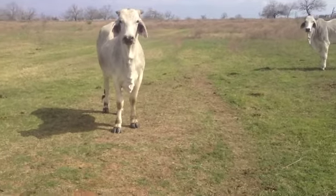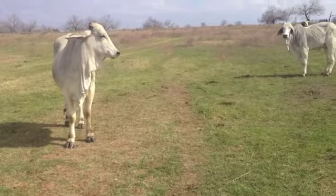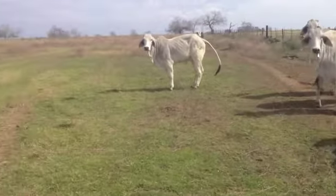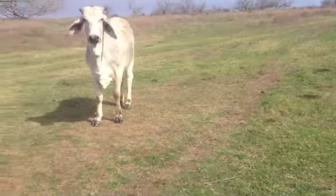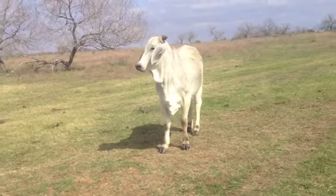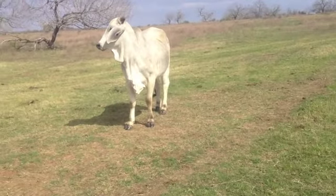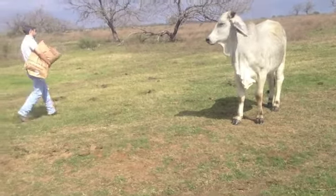Here's a nice group of registered purebred Brahman heifers. The heifers are all raised on one ranch. Most of these heifers are V8 genetics out of V8 bulls and V8 cows. Although not branded with V8, their mom and dad are both V8 — most of them. A few of them are Hudgens, but most of them are V8.